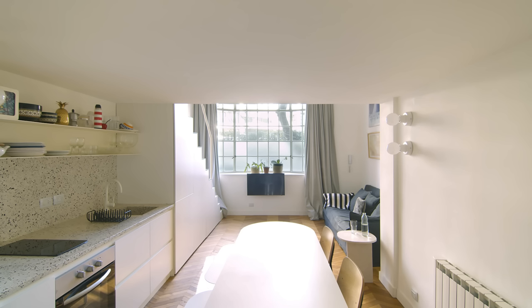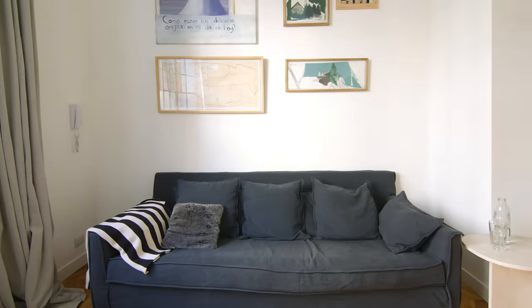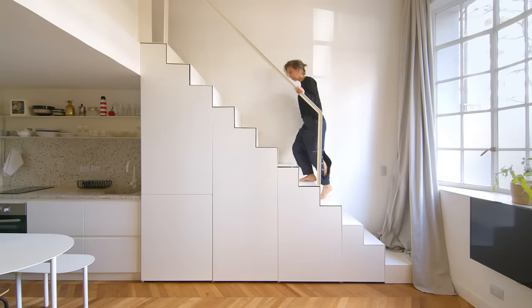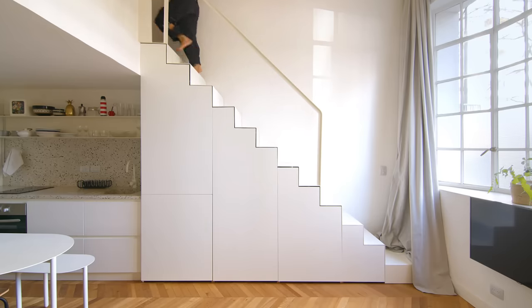For the living room, our idea was to design a very flexible space. The only fixed design element in the living room was the multifunctional staircase. The stair was built in one piece of folded metal and has a structural beam underneath.